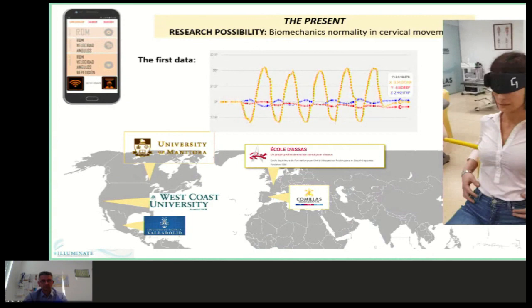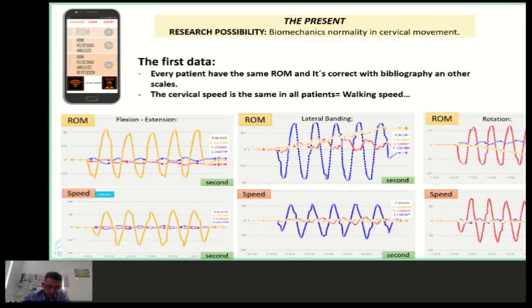Preliminary data provides interesting conclusions. We don't have the cervical ROM as found in the bibliography, especially in rotation movement, where we find a loss of approximately 20 degrees. The second preliminary conclusion is that normal cervical speed during comfortable, easy movement is consistent across patients. This could explain normal cervical movement, and then we will be able to compare it with cervical injury — similar to a proprioceptive evaluation. We will continue with the research, and I hope the University of Manitoba will join us.